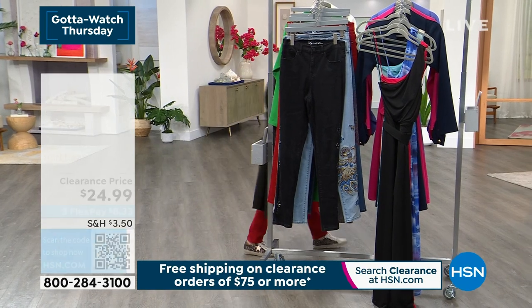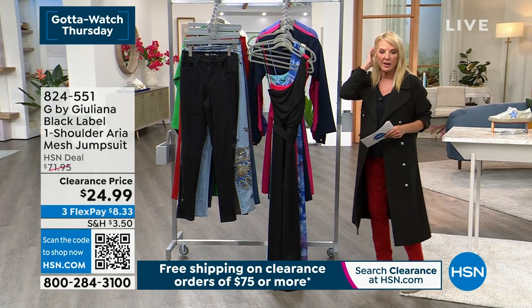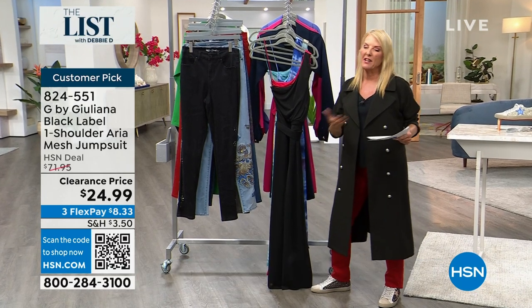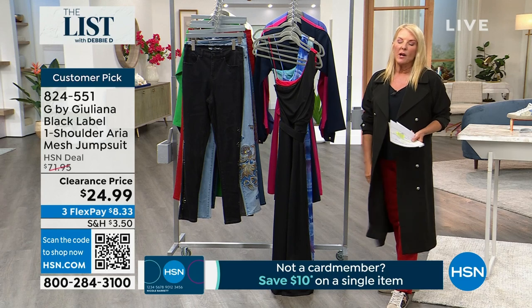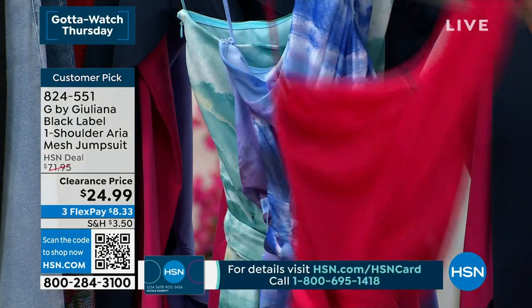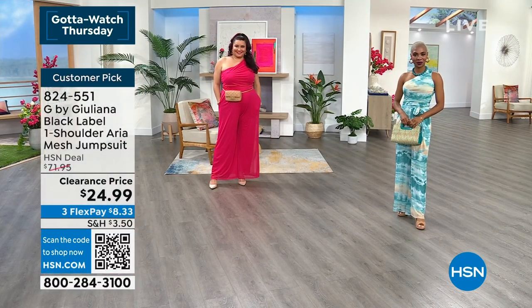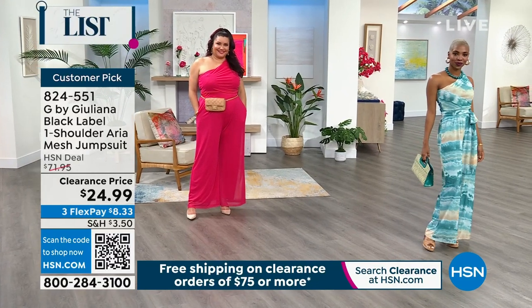Now let's move on to this adorable jumpsuit. Juliana was very kind and joined us last hour. Tonight it's Chic Night and we're talking about this amazing mesh she created — flowy, beautiful, and comfortable. She designed a one-shouldered jumpsuit that is so sexy. Started at $71 and we're under $25 tonight! Colors available: black, bright rose, dazzling blue, and lagoon. Inseam is 30 inches, machine wash, extra extra small through 3X.